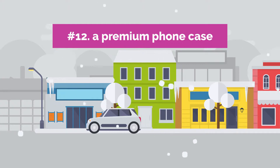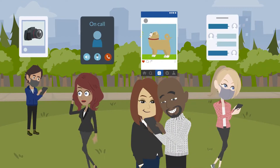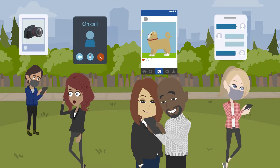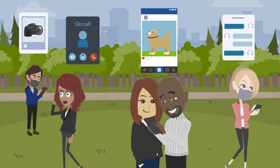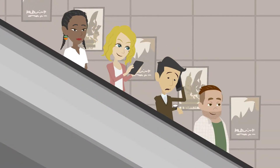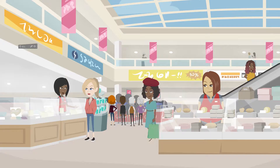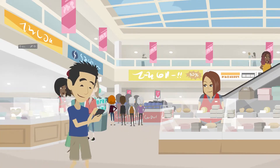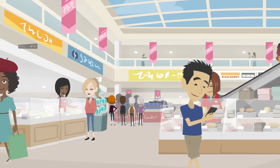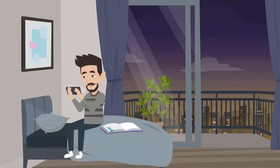12. A Premium Phone Case. Many individuals are willing to spend a lot of money on a new phone, yet they get excited about a $1 bargain case for it — which is a contradiction. However, if you drop your phone by mistake, a cheap case won't shield it from damage, and you could have to buy a new phone. It doesn't sound as daunting to buy a case for $40 as it does to spend $1,000 on a new phone, right?